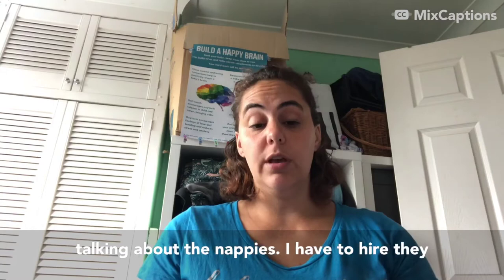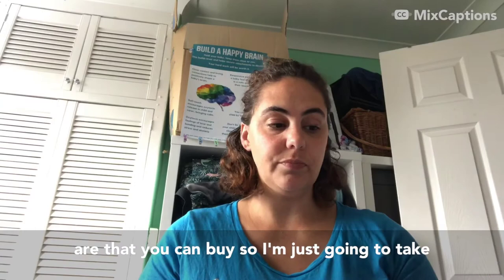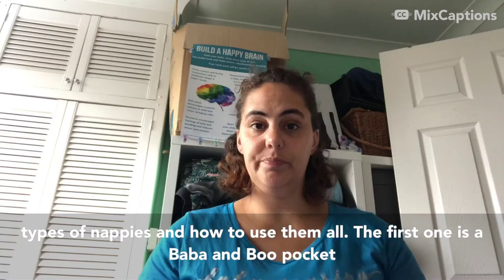I'm going to start off talking about the nappies I have to hire that I also sell, so that if you're looking to buy from me after hiring and get that 10% off, you'll know which nappies those are. I'm just going to take you through the different brands and different types of nappies and how to use them all.